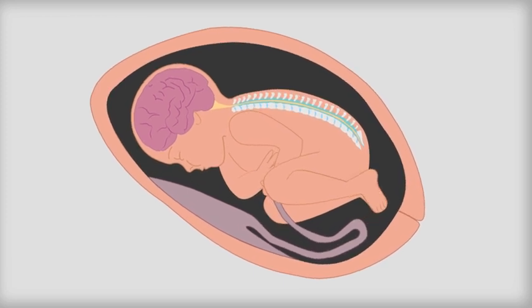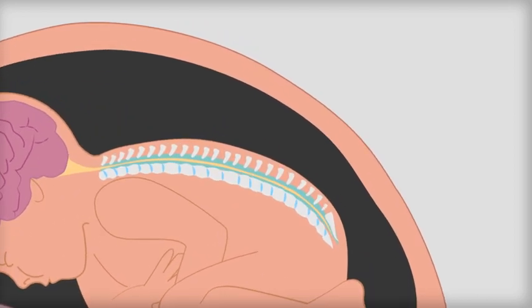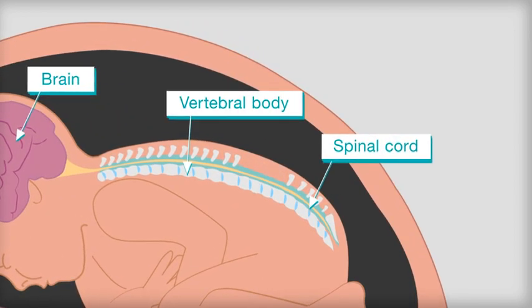Spina bifida is a condition that develops during pregnancy, when the bones of the spine don't form properly, leaving the spinal cord unprotected.